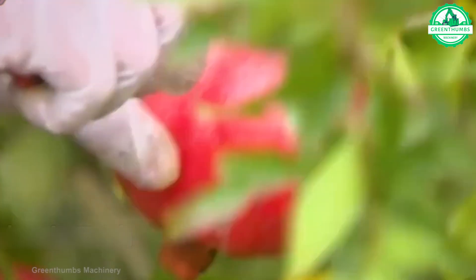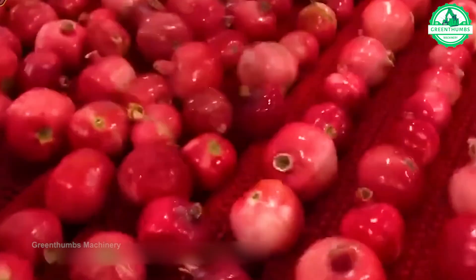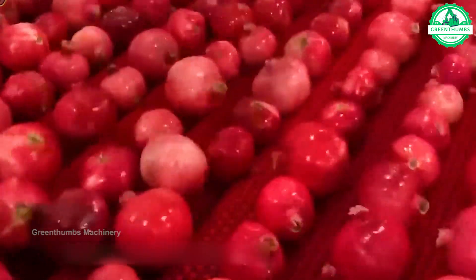Handpicked for their freshness and vibrancy, each pomegranate seed is meticulously selected to craft a delightfully aromatic pomegranate experience.